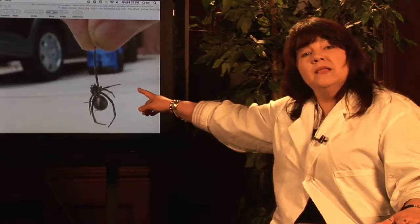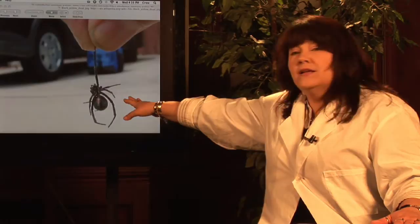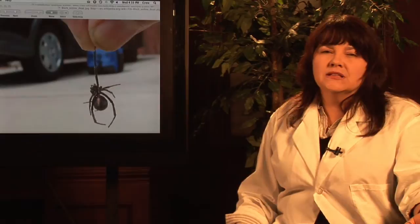You'll know that you're dealing with a black widow because you're going to see a black body with some sort of red on the abdomen. This is the southern black widow with a red hourglass shape. You might also see red spots on the top, which will let you know you're dealing with a different species.